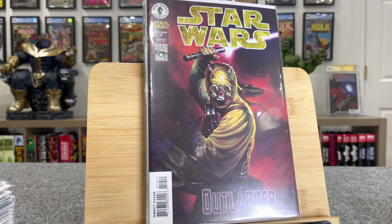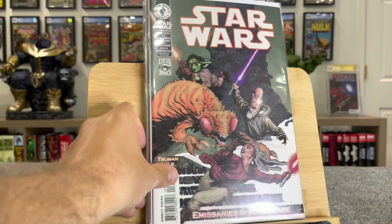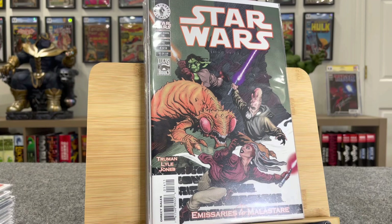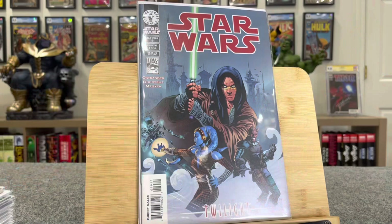This book was also hot for a while. This is Star Wars number 17 — this is first Quinlan Vos. This book is $75. This is Star Wars number 16 — this is the first cover of Yaddle. This is Star Wars number 17 — this is first Ros Lai. Star Wars 19 — this is first Aayla Secura, $15.